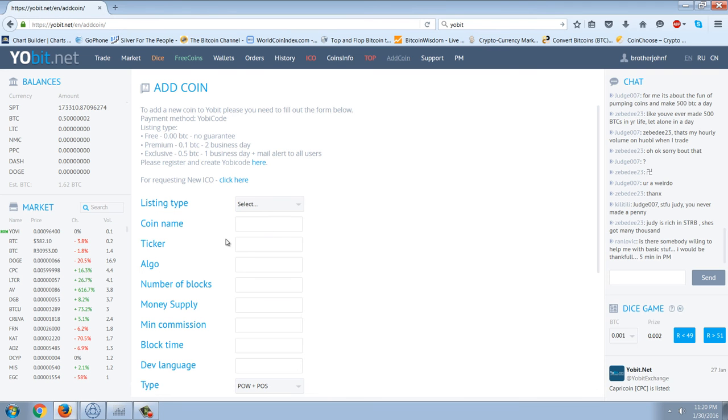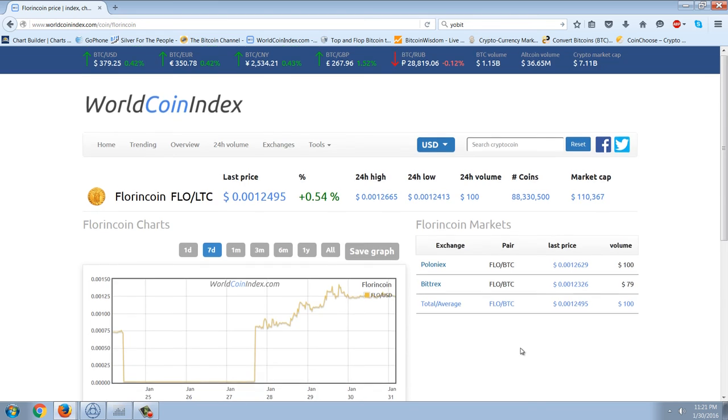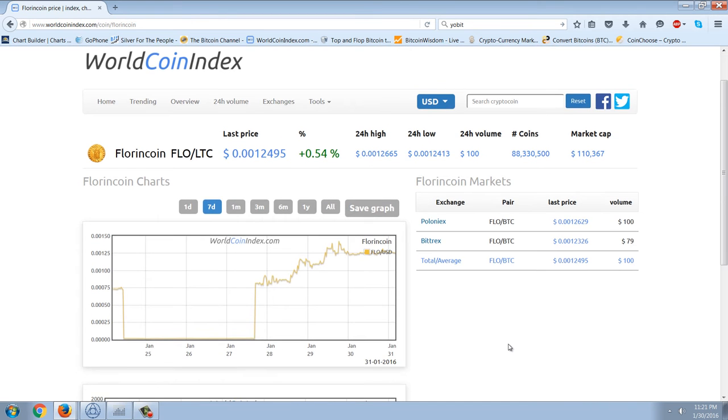I wanted to mention the Florin coin that I have a number of. Although Cripsy shut down, it was already listed on Poloniex and Bittrex. So this is another coin I have a large amount of because I was betting on the Alexandra project — the idea is to create an encrypted peer-to-peer library that's unassailable, where things like torrents can be stored. Since this coin was already on two other exchanges, Cripsy going under really didn't have much effect.